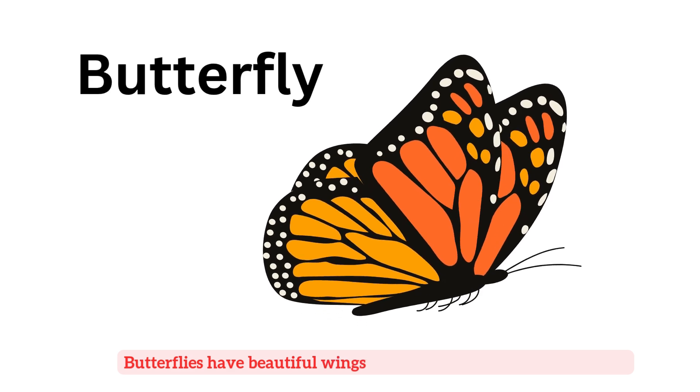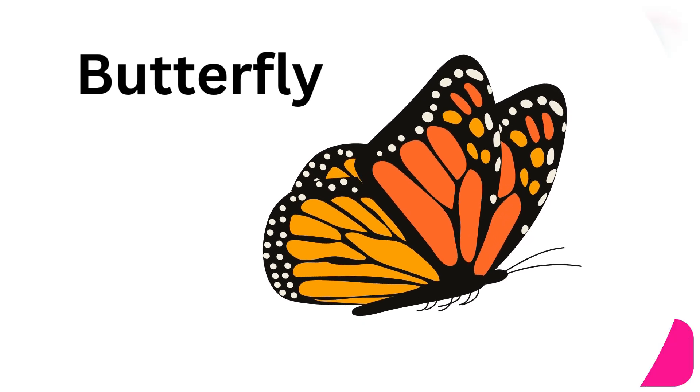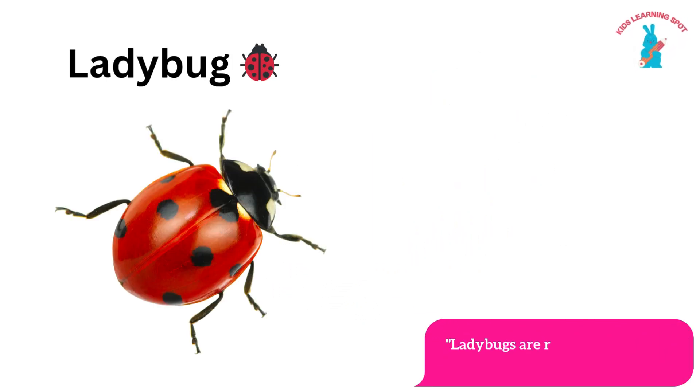Butterfly! Butterflies have beautiful wings and love to flutter around the flowers. Ladybug! Ladybugs are red with black spots and are the garden's best friend.